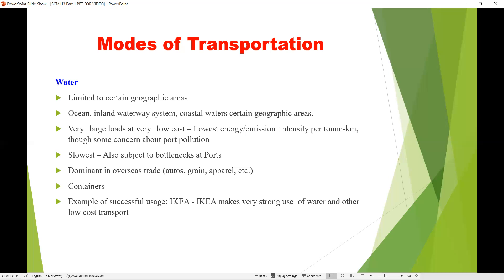Waterways are the most dominant mode of transportation used in overseas trade, such as grain, apparel, and so on. Products are carried in containers on ships. Waterways are the cheapest mode of transportation.